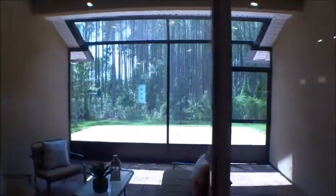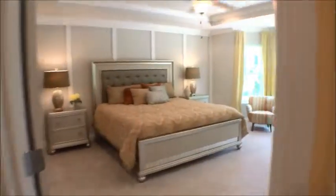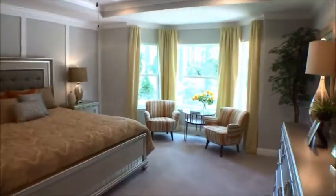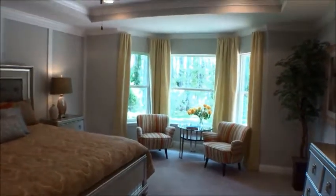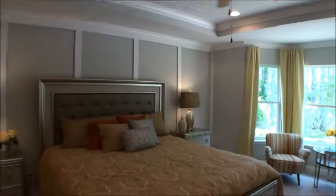There's a nice screened lanai, and this particular one has pavers out for the patio. The Destin really affords a lot of versatility. There's a bay window option that adds a lot of square footage, plus a tray ceiling and can lights.